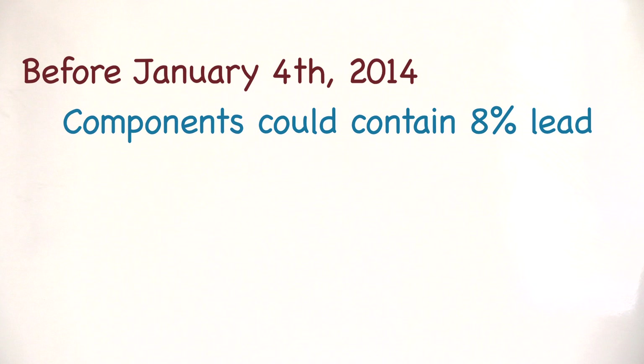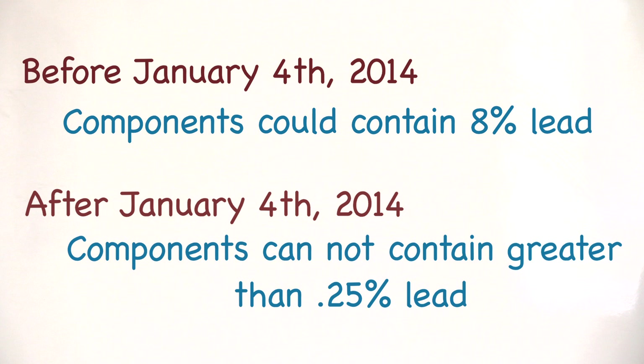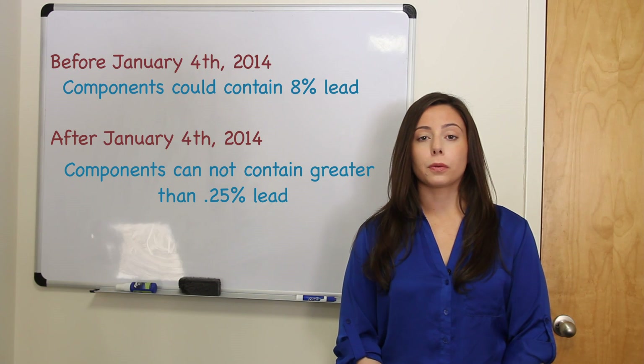Before January 4th, it was acceptable for plumbing components to contain up to 8% lead. Since January 4th, plumbing components containing greater than 0.25% lead are not considered lead-free and are no longer acceptable for use in any system that contains drinking water.